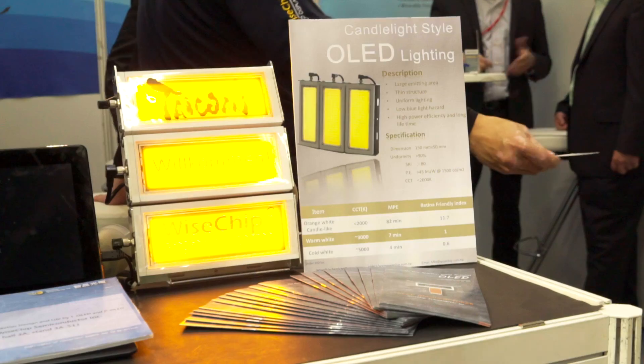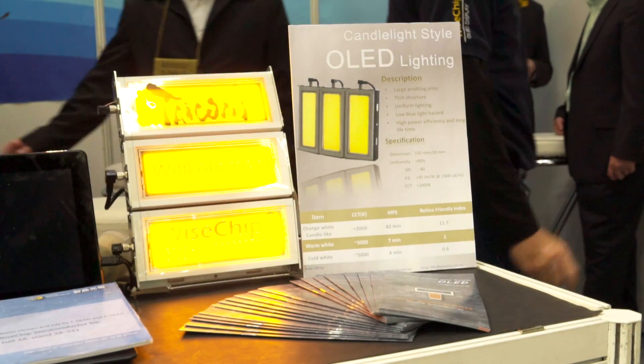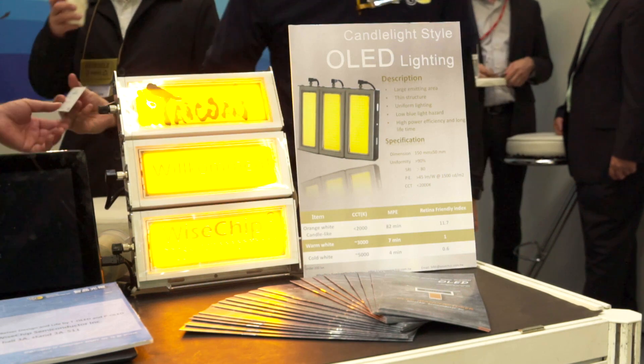What are you presenting at the show? Actually, we are presenting PMOLED. OLED is believed to be the next generation light source, meaning it can generate light directly.